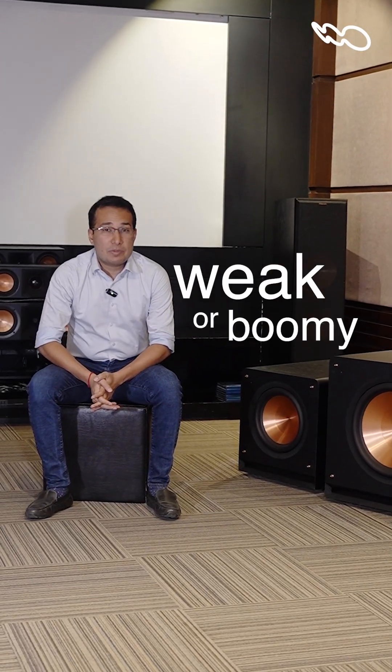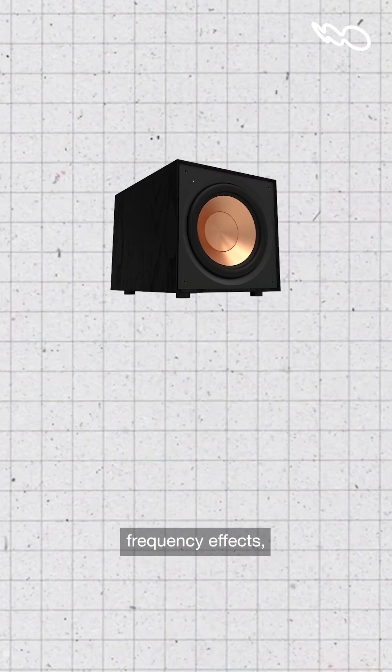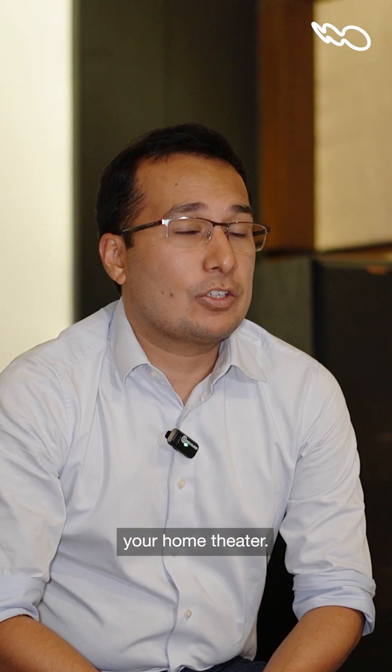Are you struggling with weak or boomy bass? The secret may lie in your subwoofer placement. Subwoofers produce low frequency effects and are critical for your movie listening experience, but the wrong placement or the right placement can make or break your home theater.